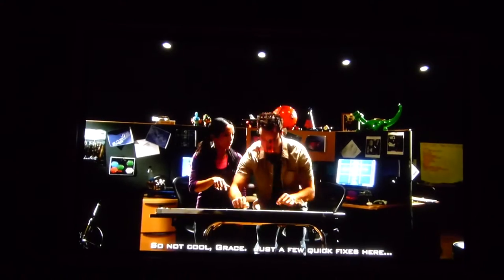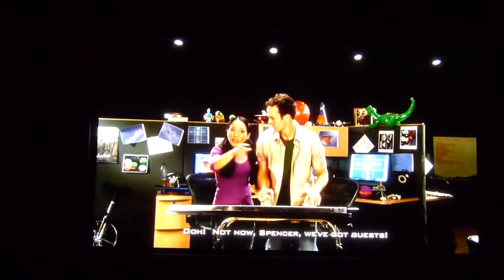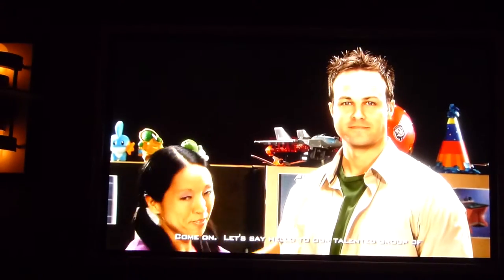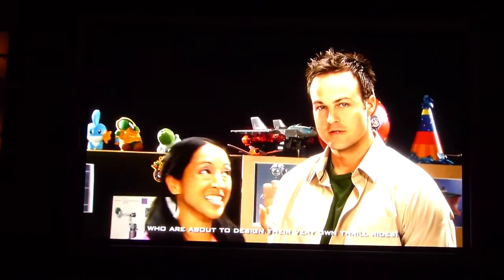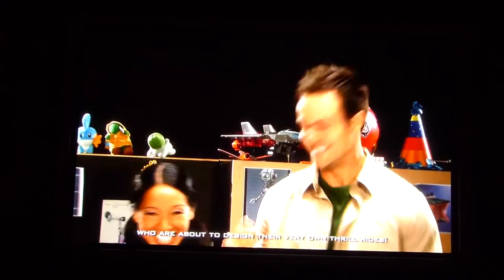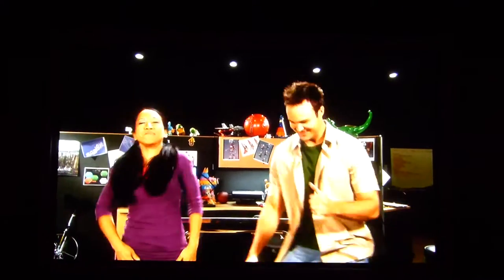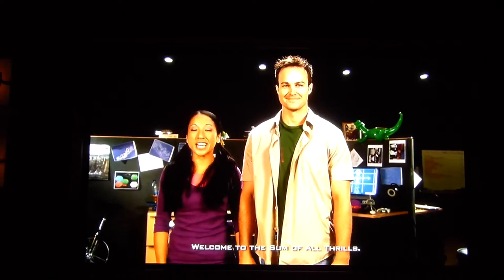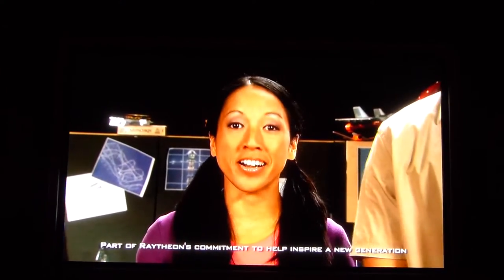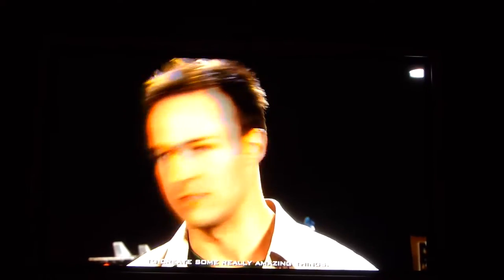Just a few quick fixes. Let's say hello to our talented group of up-and-coming engineers who are about to design their very own thrill rides. Hi, I'm Grace and I'm Spencer — welcome to the Sum of All Thrills, part of Raytheon's commitment to help inspire a new generation of technologists and innovators.